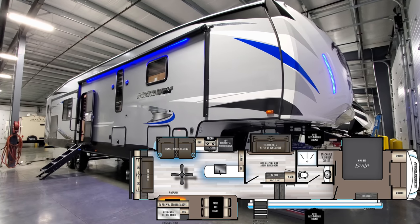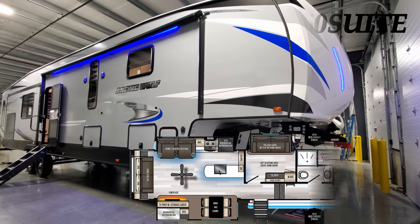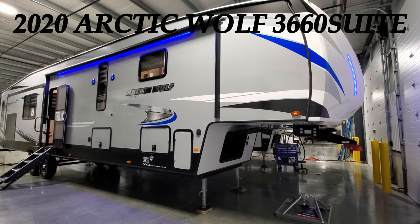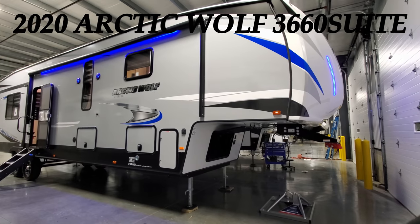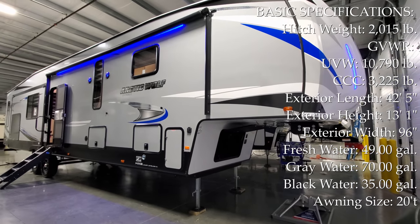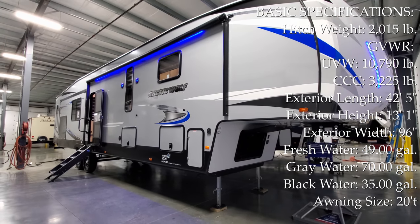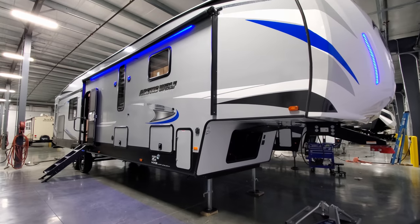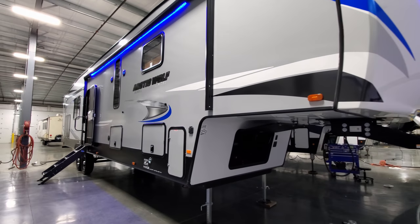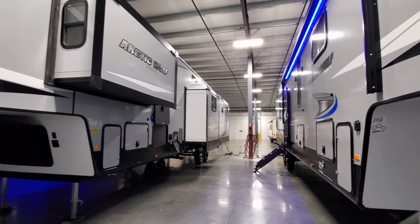Hey everyone and welcome to another All About RVs video. Today we're going to take a look at a brand new 2020 and a half Forest River Arctic Wolf 3660 Suites. This is a quad slide-out rear living room mid-bunk fifth wheel — one of their more popular units. I wanted to take a few minutes and run you around the inside and outside of this unit.